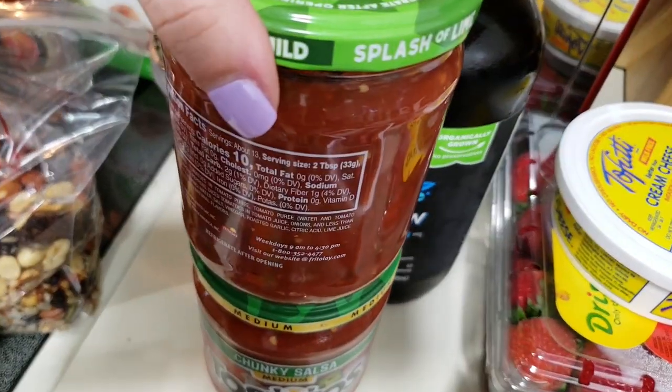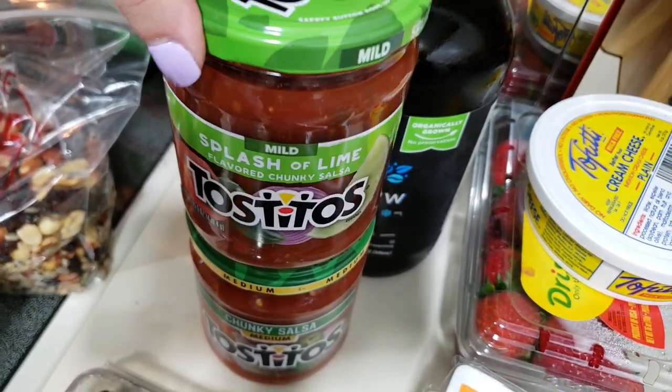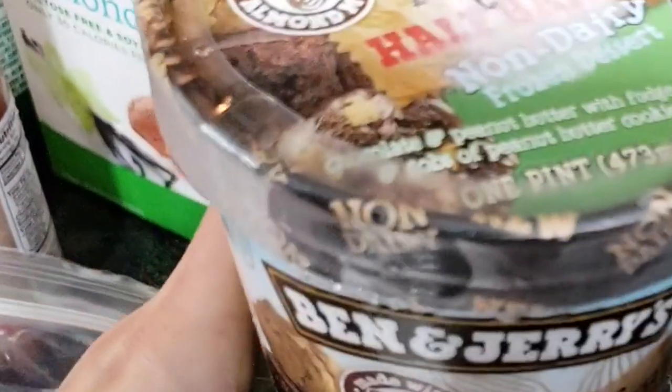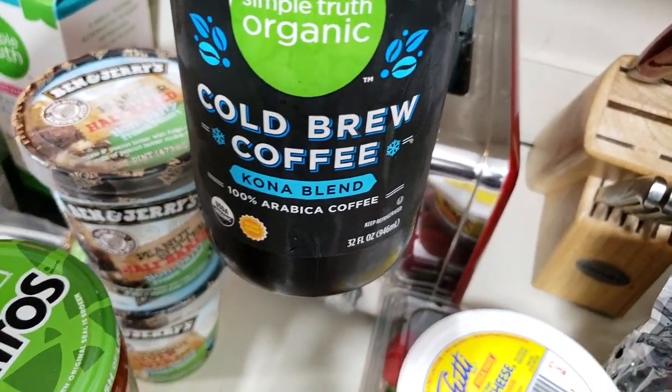Read the label, but most salsa is all vegetables, so yeah — too easy being vegan, nothing hard at all. Also got Ben & Jerry's peanut butter half-baked non-dairy ice cream and the seven-layer coconut bar from Ben & Jerry's. And cold brew coffee — that works too!